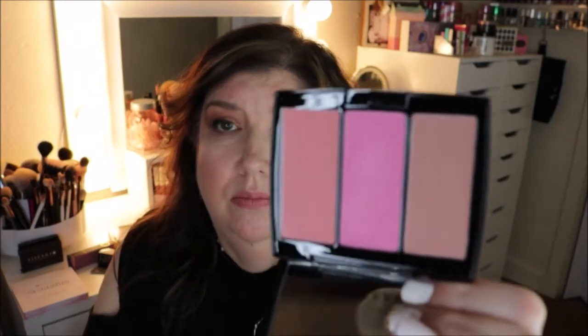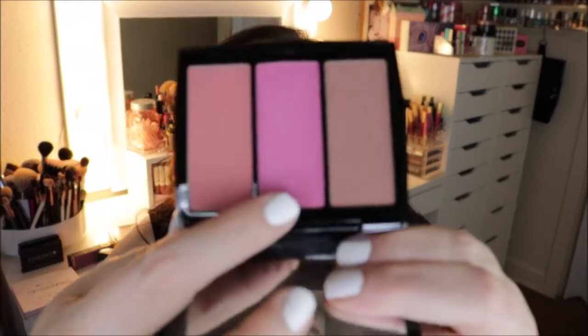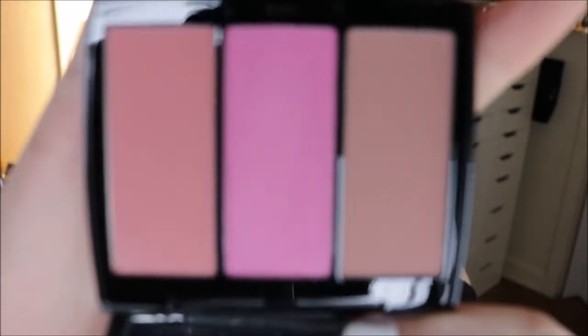I got this blush trio from Anastasia Beverly Hills in Pool Party — it's just a different mixture of pinks. The only thing I notice is that this one has a little bit of glitter in it. You can see it right here. It's really pretty and it doesn't look like it comes off on the skin too much.